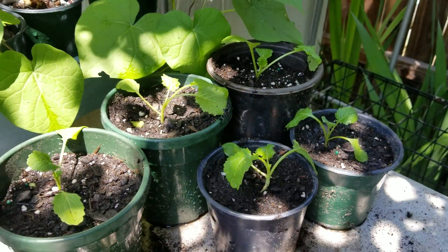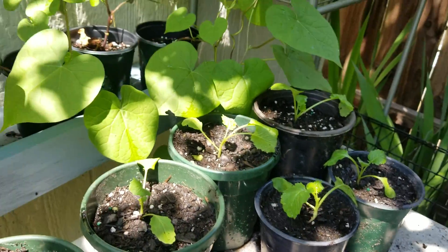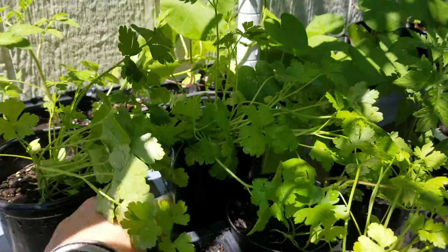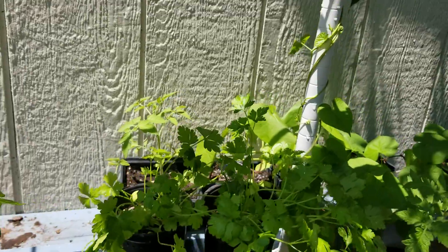Over here, this is broccoli rabe that my neighbor sent me in the mail to apologize for not coming to my party — I thought that was so cool. They're growing really well even though it's the wrong season. And if you remember my little parsleys, look at these guys — I'm so stoked. I'm really proud of my parsleys, but I won't eat them yet; they have to get way bigger.